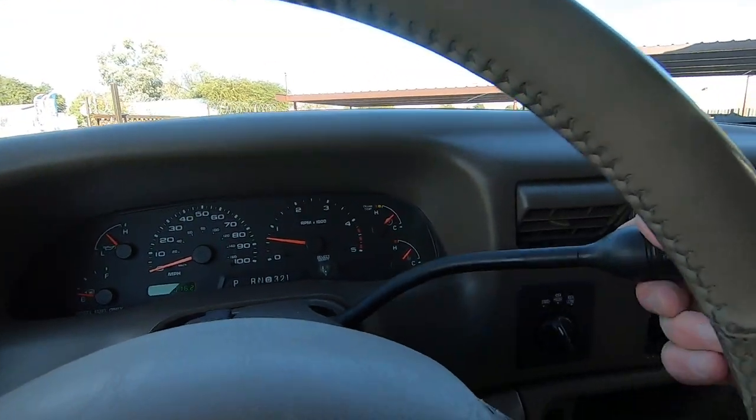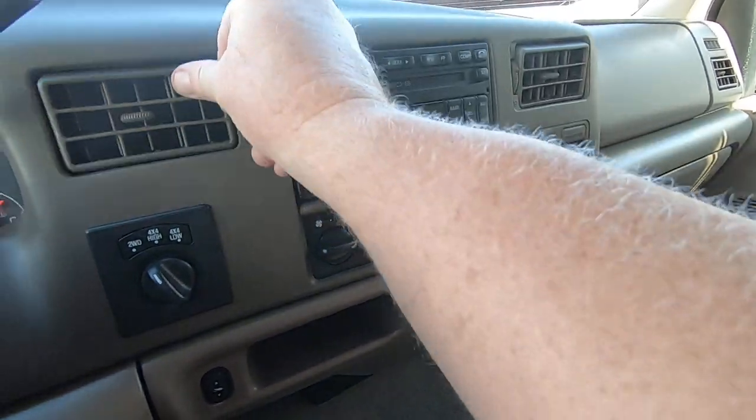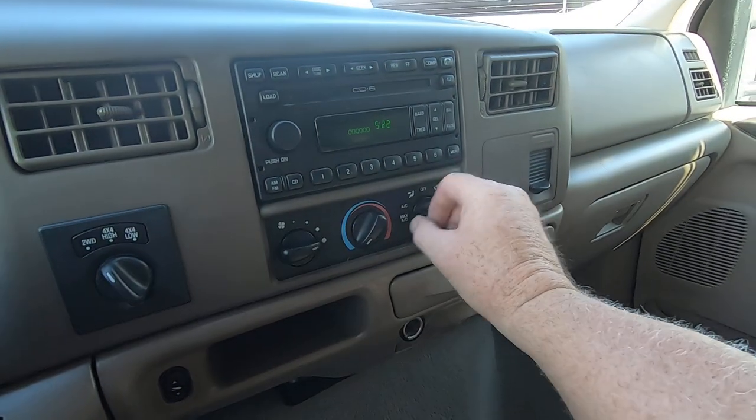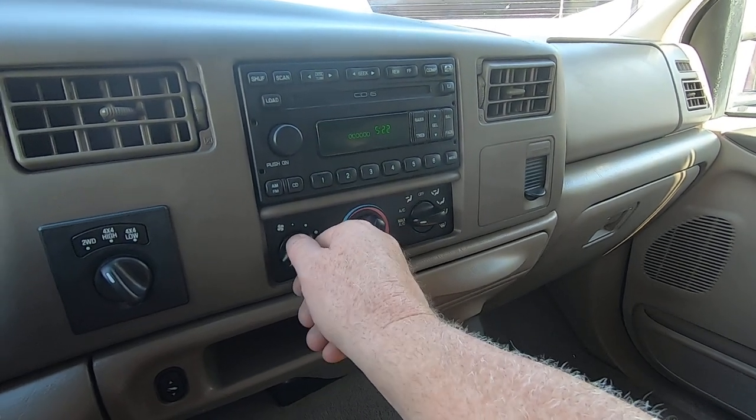One other thing I wanted to show — air conditioning. Ice cold. That all works perfectly.